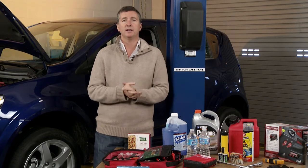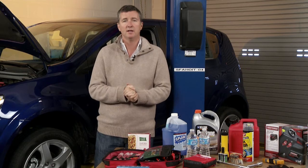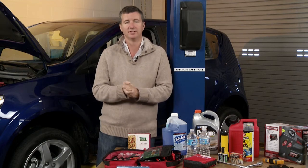Thank you so much. Where can we go for more information? That's easy — go to MyCertifiedService.com or to GM.com. There's lots of information there. Make sure we all drive safe and sane this holiday season. Thank you, Jeff. Thank you, James. We appreciate it. Our pleasure. Bye-bye.